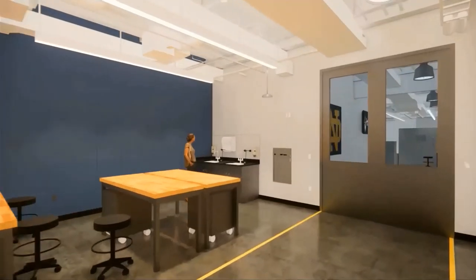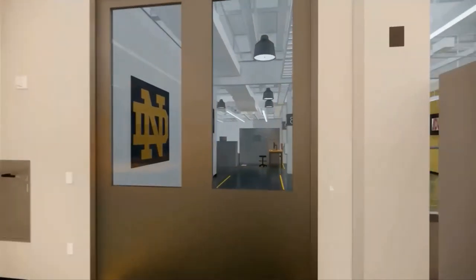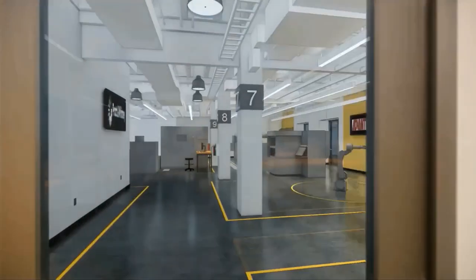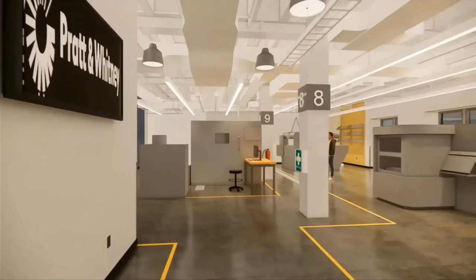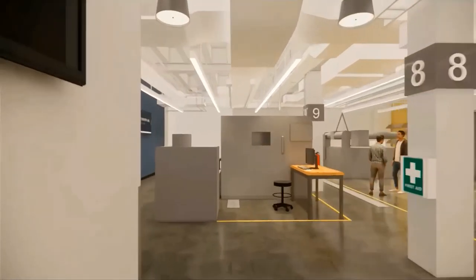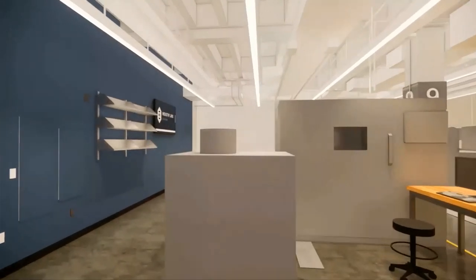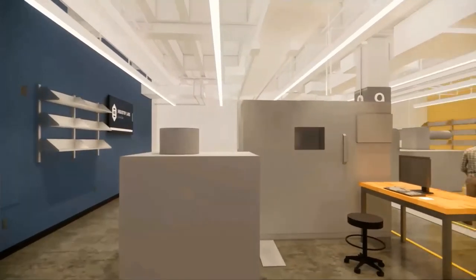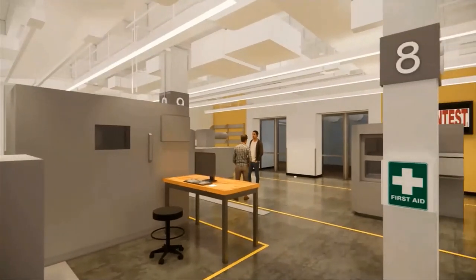The accent colors used in the space are branded to the university, with the rest being neutral and matching the tone of the existing facility. The purpose is for the space to be a blank slate, letting the equipment and donor recognition be the focus. Durable materials are very important in a space like this — an epoxy flooring will be used that can withstand the heavy manufacturing environment while being low maintenance and easy to clean.